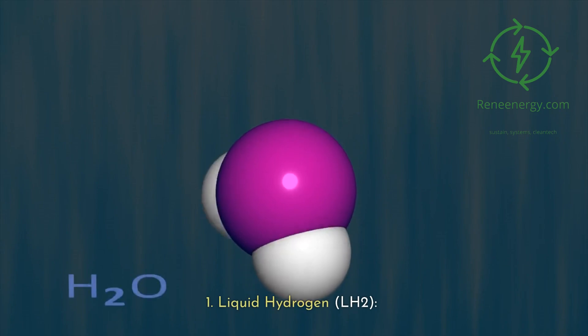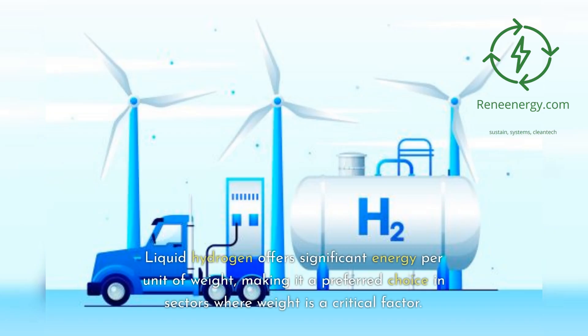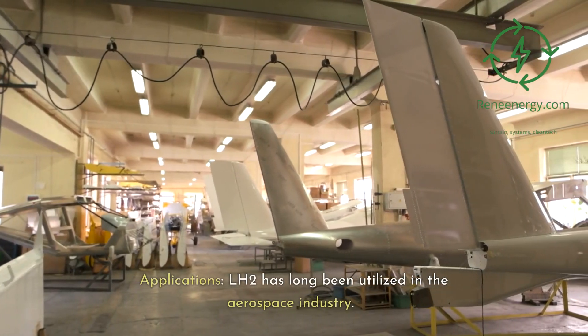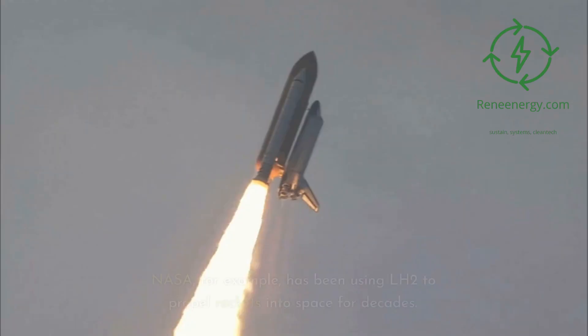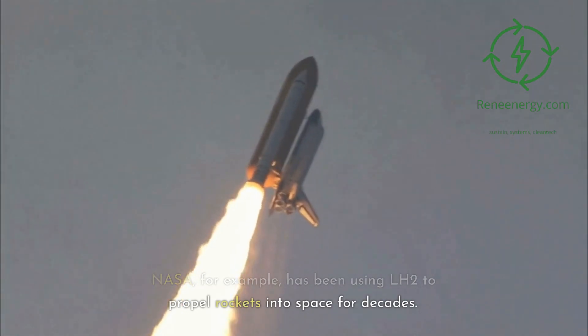1. Liquid Hydrogen, LH2. Liquid hydrogen offers significant energy per unit of weight, making it a preferred choice in sectors where weight is a critical factor. LH2 has long been utilized in the aerospace industry — NASA, for example, has been using LH2 to propel rockets into space for decades.